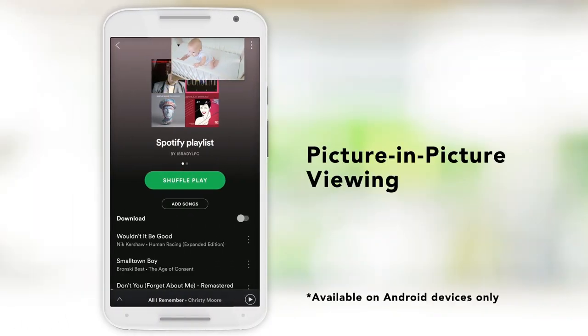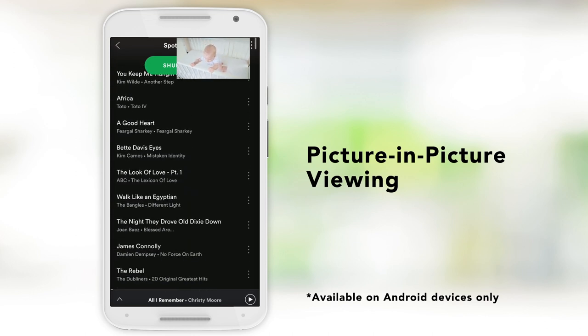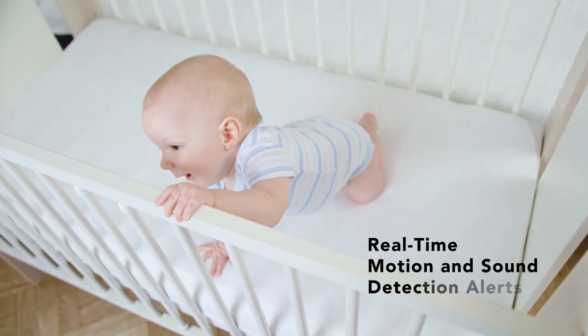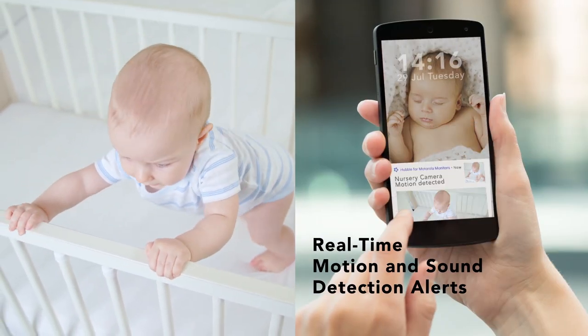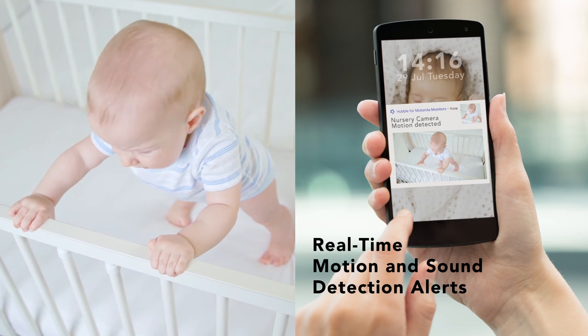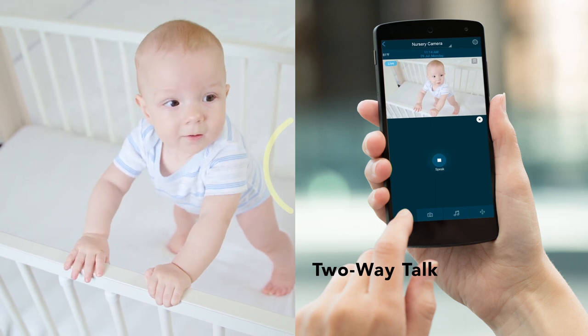Keep an eye on your family while multitasking with picture in picture viewing mode. Receive alerts straight to your phone when motion or sound is detected and easily comfort them with two-way talk. "Hey there little man, mommy will be there soon."